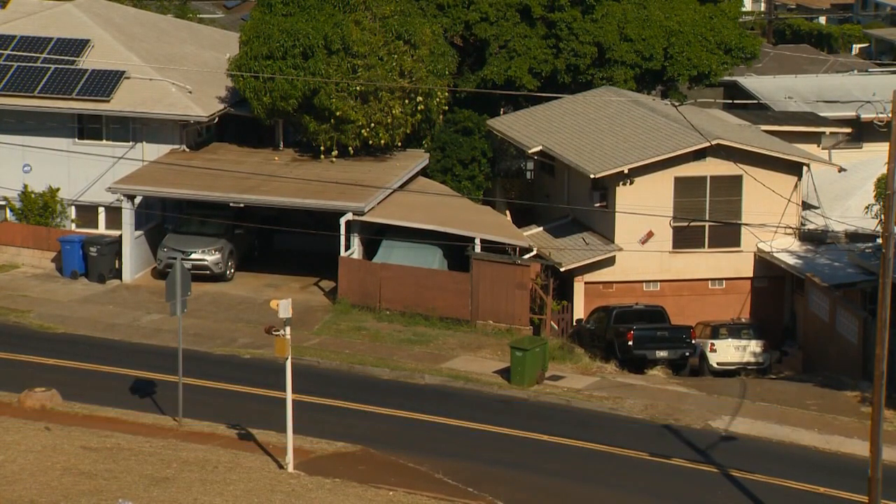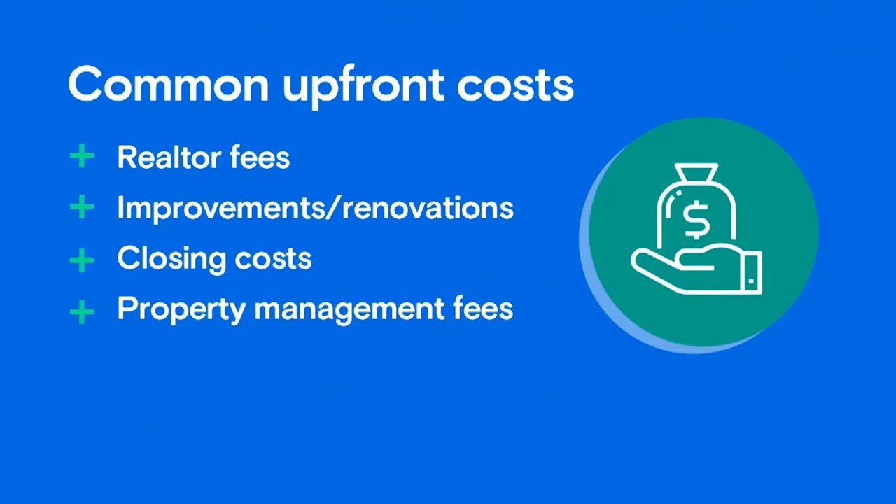What about upfront costs in investing in property? Upfront costs can include realtor fees, costs to improve or renovate the property, closing costs, and management fees.